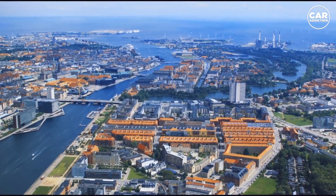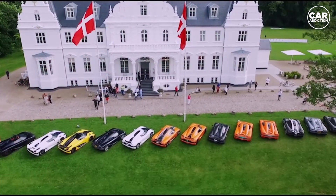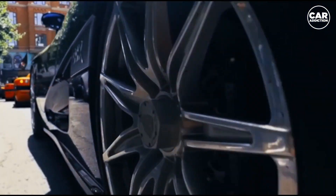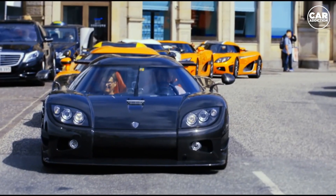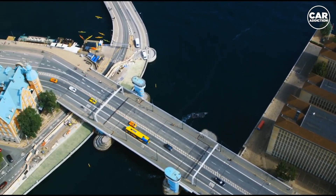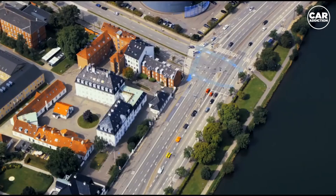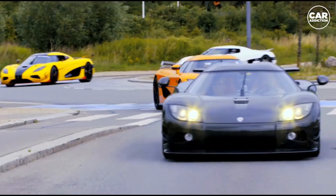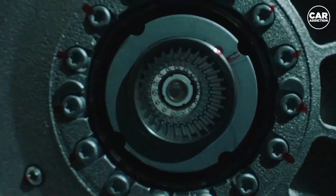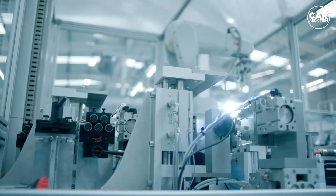Gone are the days when electric motors were dismissed as lackluster. Koenigsegg has defied convention and crafted a motor that challenges the status quo, proving that size is no indicator of performance. Drawing on their extensive expertise in high-performance engineering, Koenigsegg has achieved a feat that leaves other manufacturers in awe. This motor not only meets but surpasses the demands of power-hungry car enthusiasts.